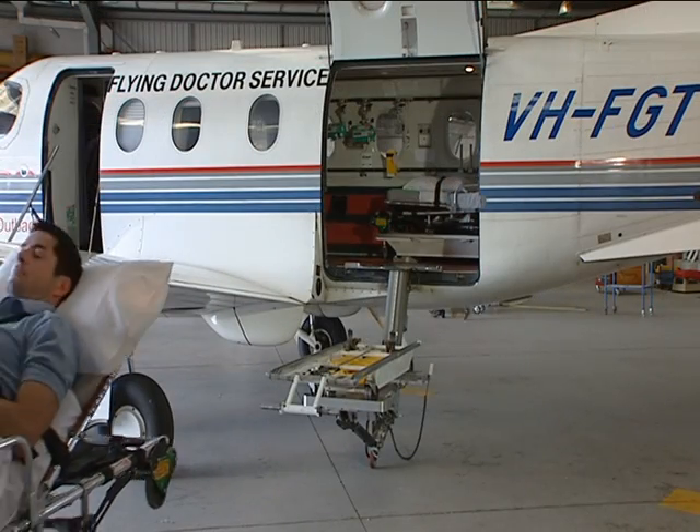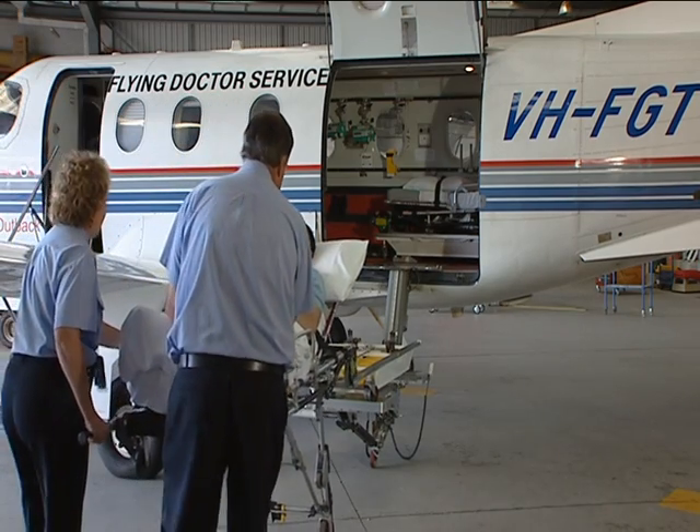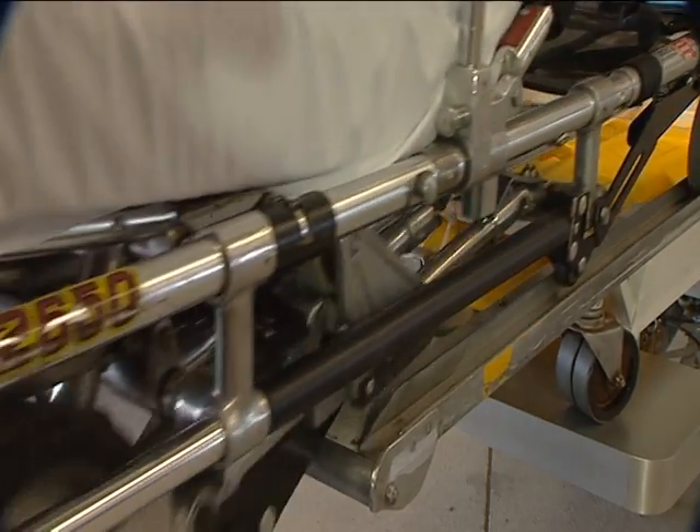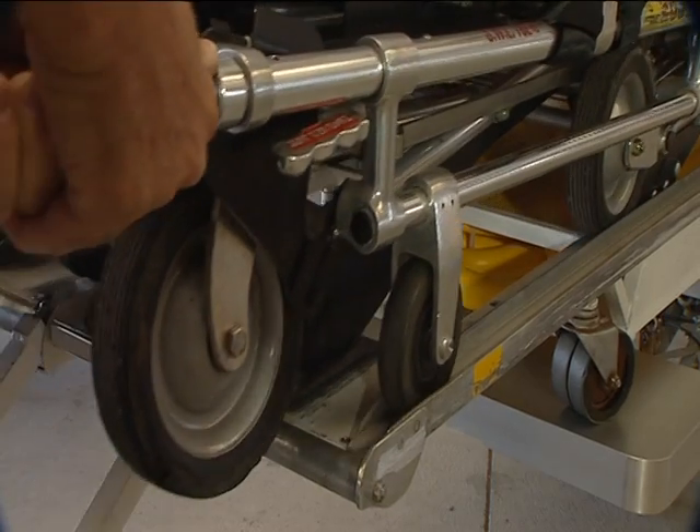Secondly, the stretcher slides onto the stretcher loader in the same manner as on the road ambulance. The dolly is the secret here as it acts as an interface between the stretcher and the aircraft.